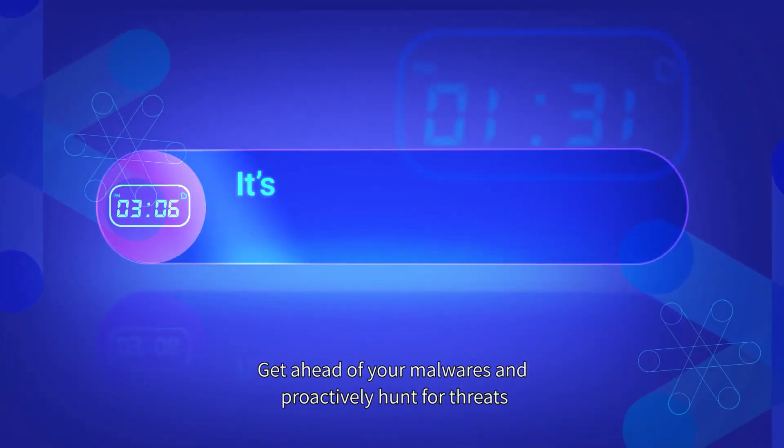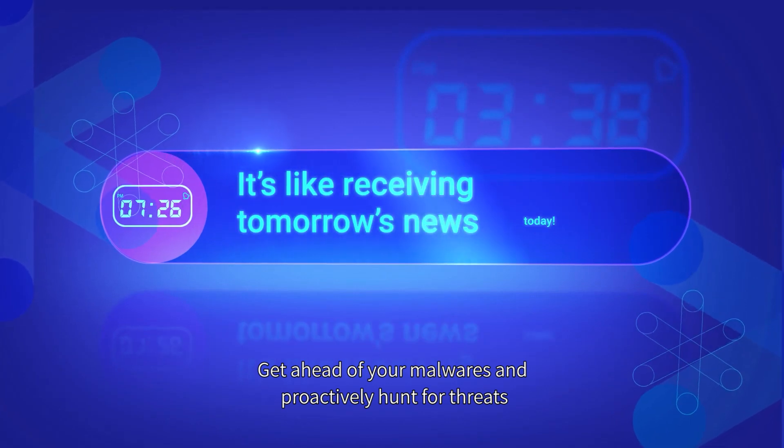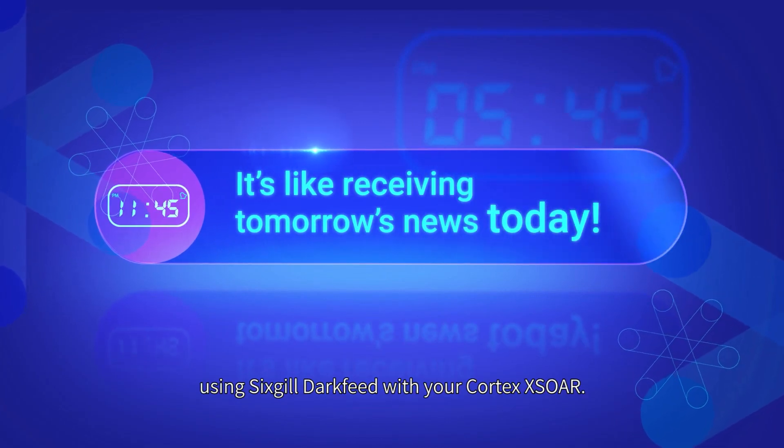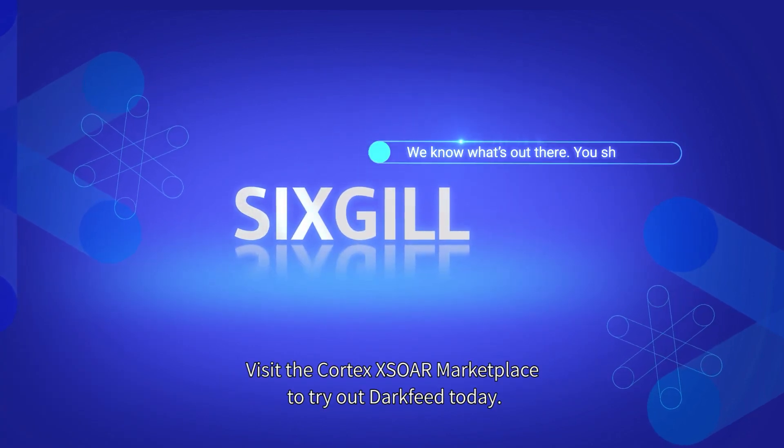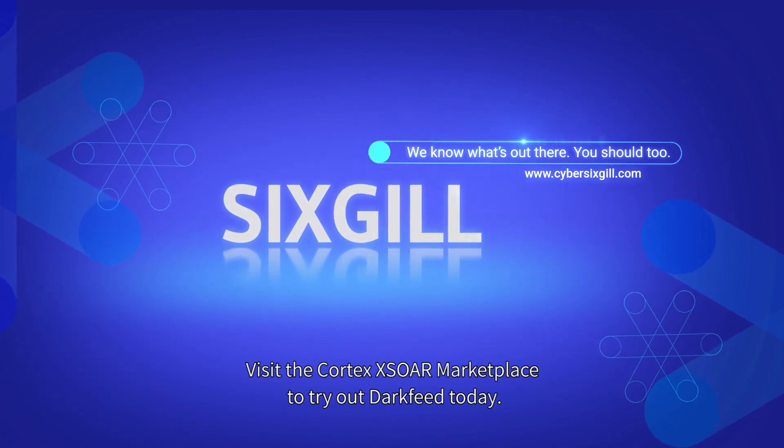Get ahead of your malwares and proactively hunt for threats using Cybersixgill DarkFeed with your Cortex XSOAR. Visit the Cortex XSOAR marketplace to try out DarkFeed today.